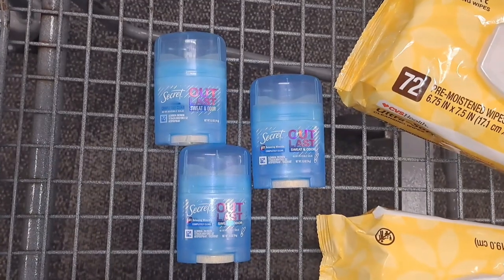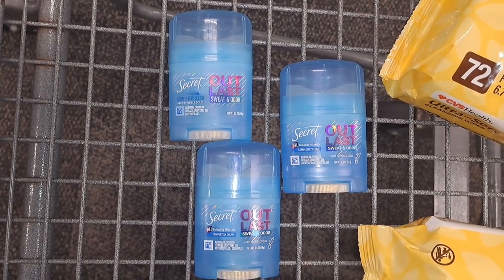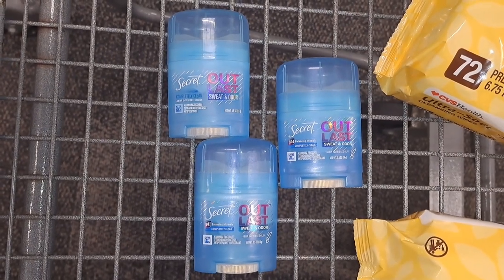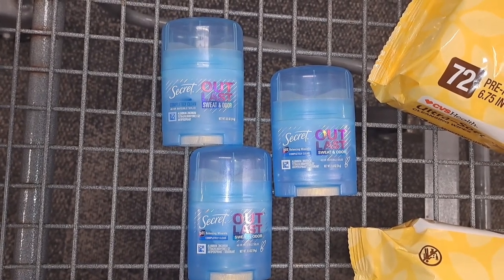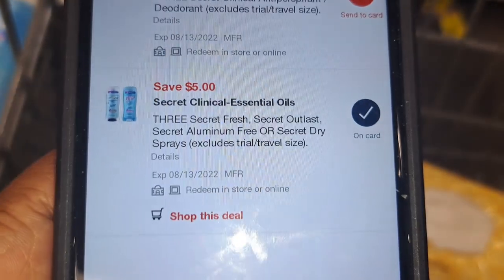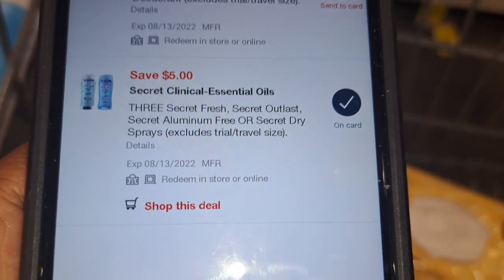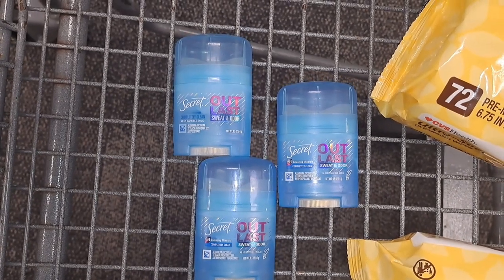The next deal is a digital coupon glitch — three travel-size Secret deodorants at $1.99 each. We're going to grab three of them. This is a digital coupon glitch: you clip the $5 off digital coupon in your CVS app and that takes $5 off your total, making all three just 97 cents.